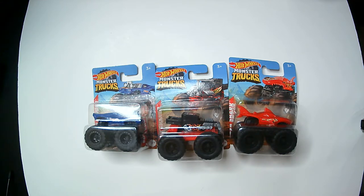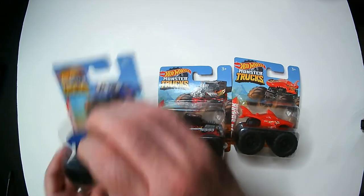Hey, welcome back to Blar. Today we're going to take a look at these monster trucks from Hot Wheels that I found at Dollar Tree.